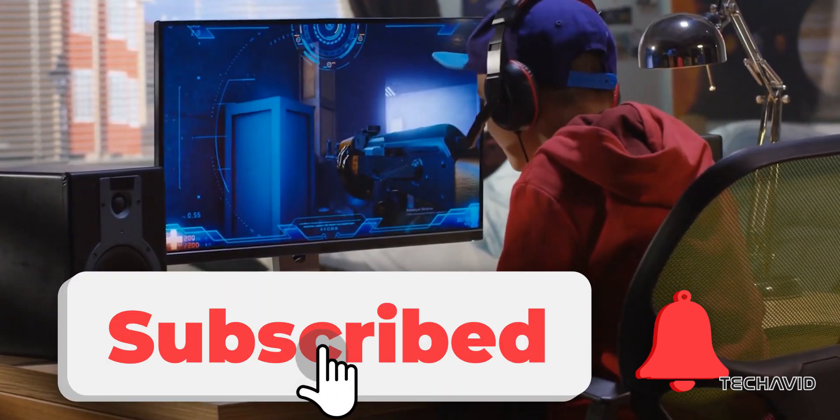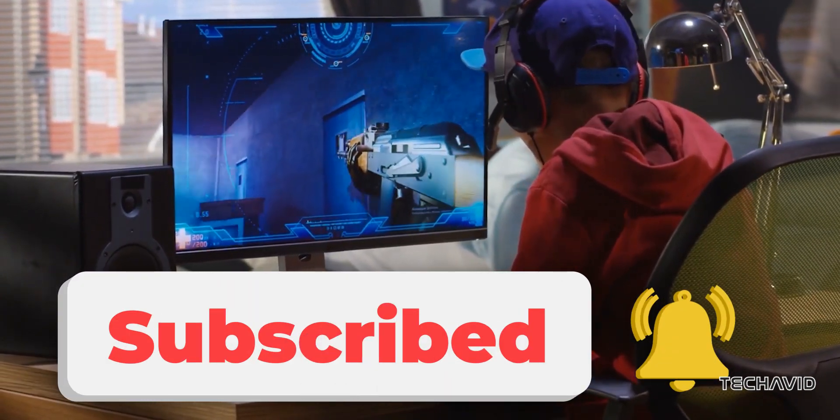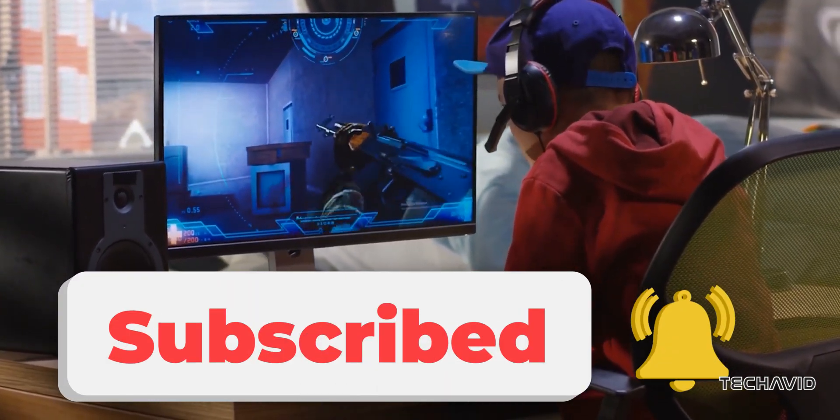What do you think? Worth waiting for? Drop your thoughts below, and don't forget to subscribe for all the latest updates.